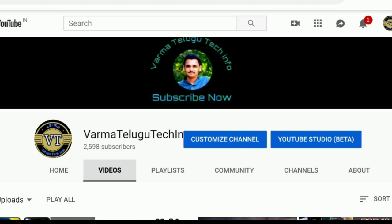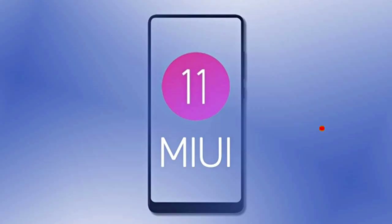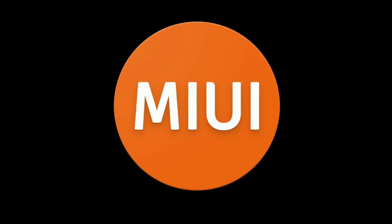Hi friends, this is Sayorma. In this video, I am going to announce that MIUI 11 update is very popular with Redmi phones and Xiaomi phones.